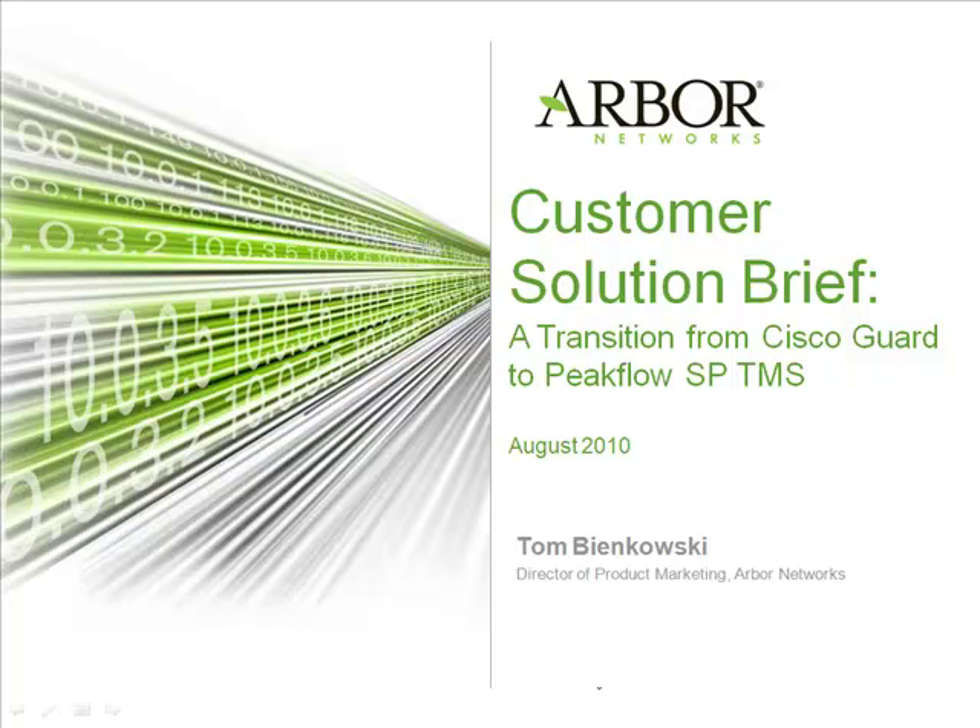Hello and welcome to another Arbor Networks Customer Solution Brief. My name is Tom Benkowski, Director of Product Marketing for Arbor Networks, and today we're going to be talking to a customer about the recent transition from Cisco Guard to Peakflow SP TMS. One thing to make note of is that this Solution Brief will remain anonymous, due to the fact that the customer will be talking about their confidential network and security configuration. So without further ado, let's get started.